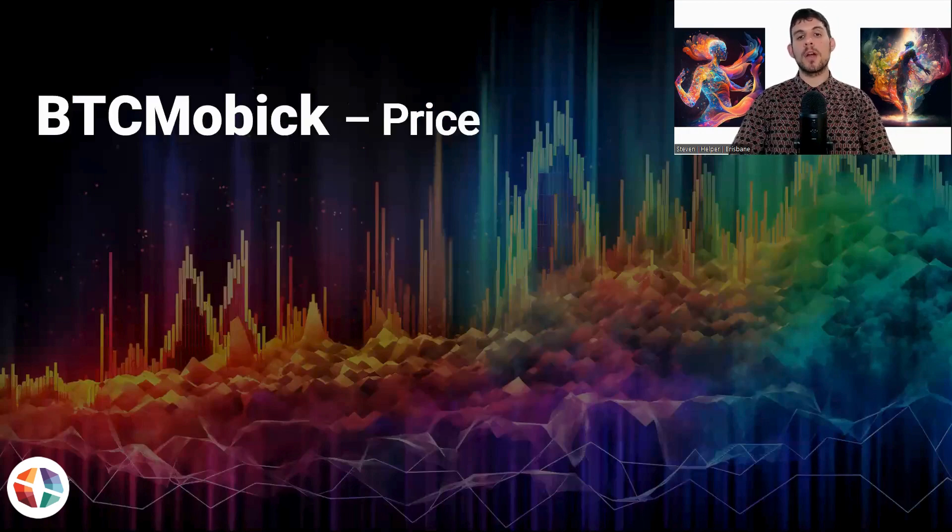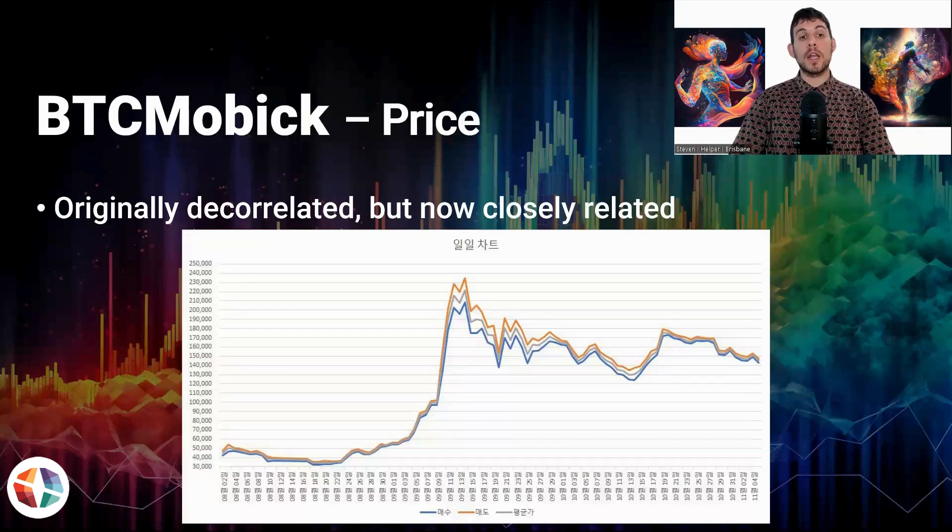Now, just an update on the Bitmobic price. Originally it was decorrelated from the Bitcoin price. As it was going through the airdrop phase, it had no correlation to Bitcoin whatsoever. There was a huge surge that occurred around the middle of September, completely decorrelated from Bitcoin. Then as the euphoria hit and the airdrop ended around July, there was this huge surge and then a massive sell-off — from around 230,000 won down to 160,000 won — so about a 40% sell-off. Then sell-off, accumulation, sell-off, accumulation.